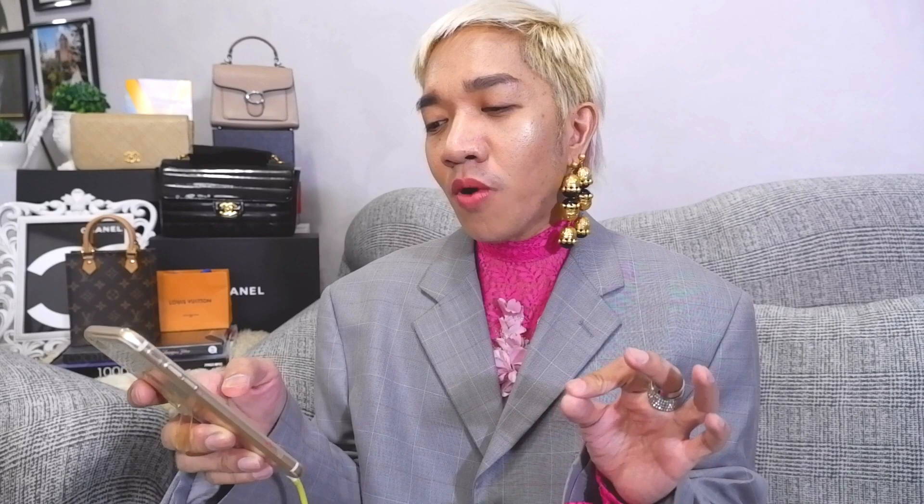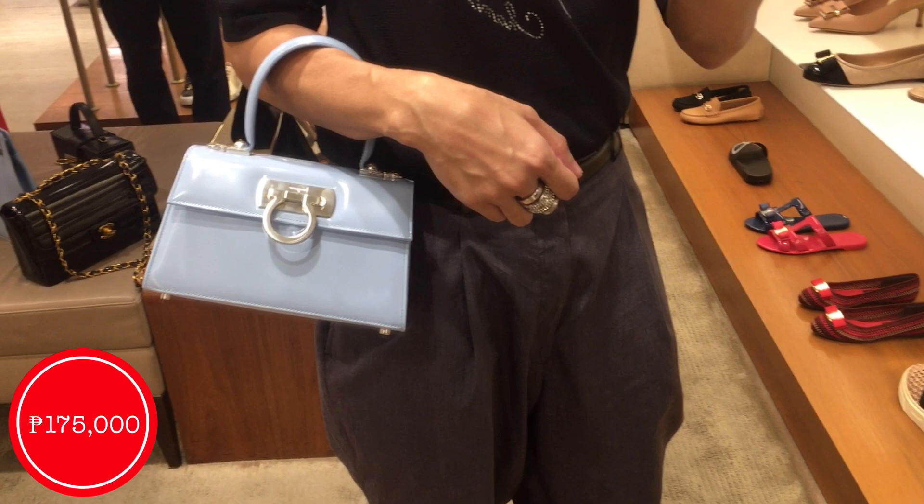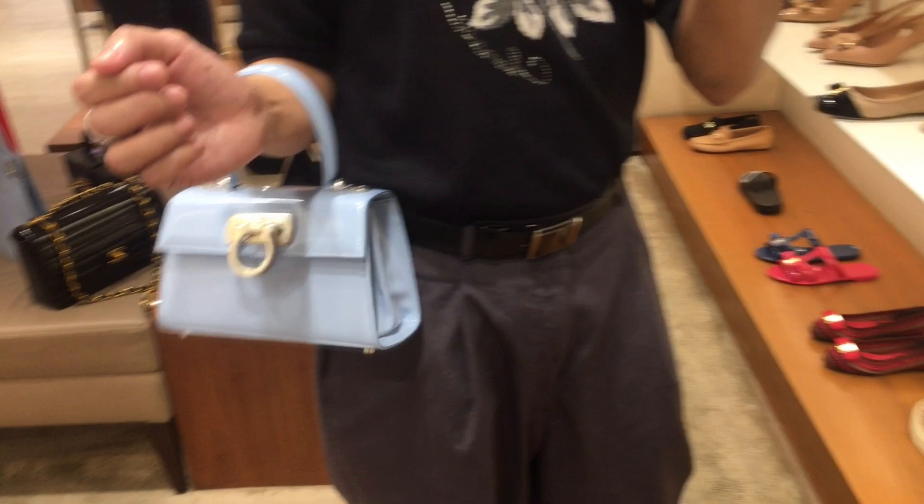The very first Ferragamo bag I tried on is the iconic Top Handle bag — also known as the Ganchini Top Handle, but officially called the Iconic Top Handle on their website. Currently at the Ferragamo store they have two colors. The first is a beautiful powder blue smooth box calf leather with silver hardware in the mini size, priced at 175,000 Philippine pesos, or around 3,000 USD on the US website.